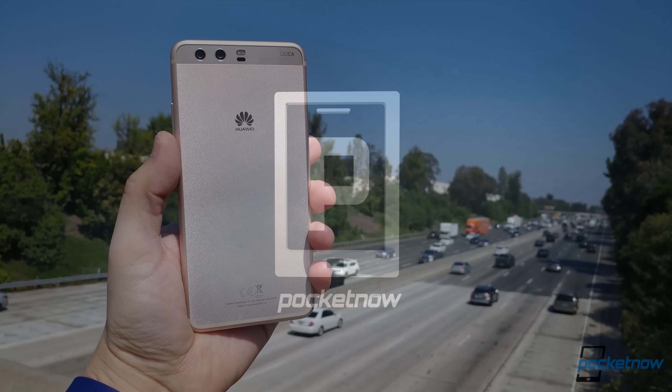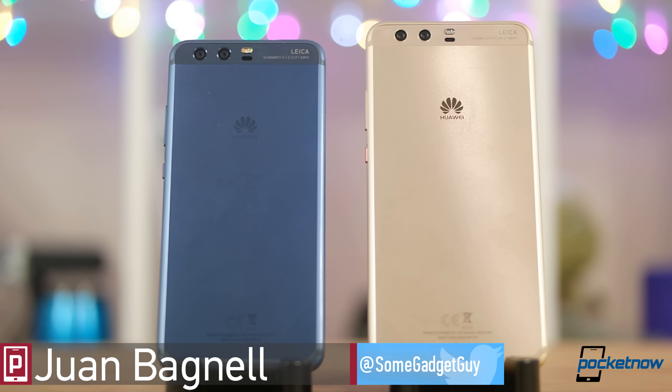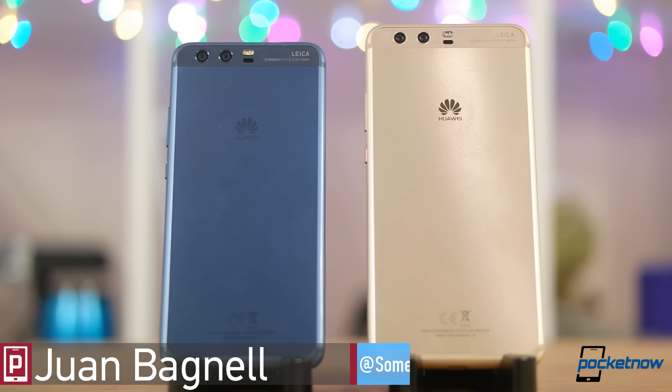Taking a quick look at Huawei's larger 2017 flagship, we finally have a P10 Plus in-house to play with. Overall, it shouldn't be a surprise how similar this is to the regular P10 we recently reviewed.